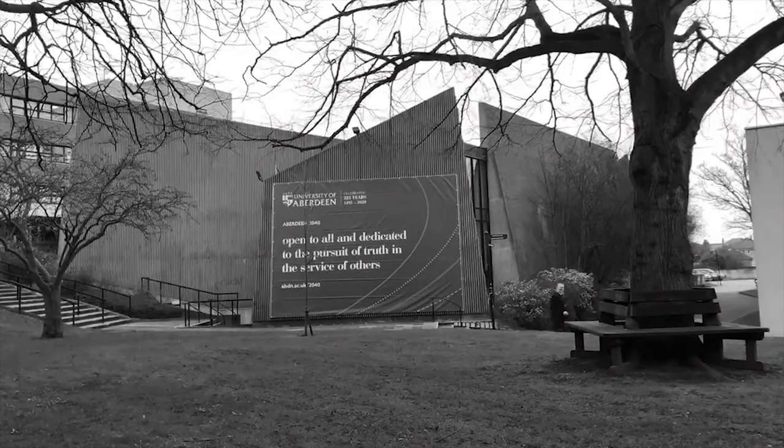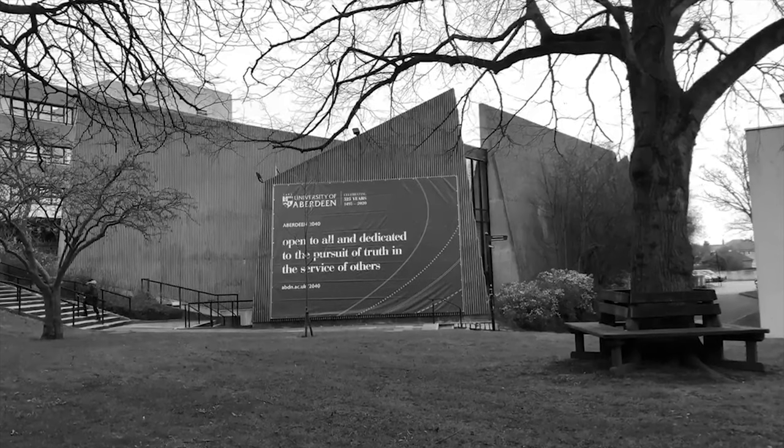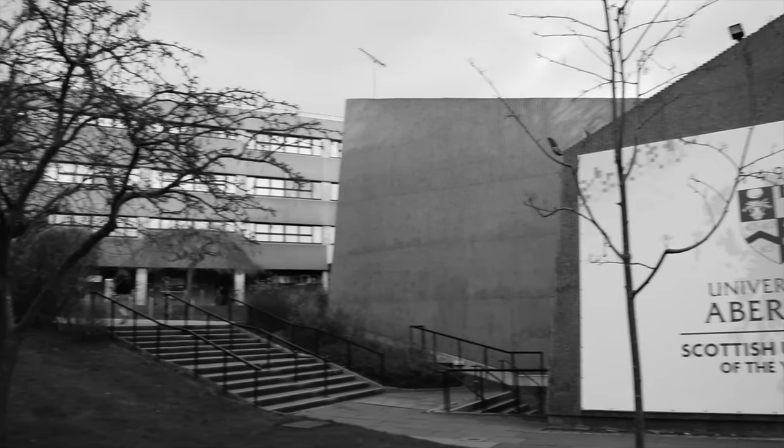One of the key buildings to the extension of Aberdeen University campus is the Arts Lecture Theatre, a brutalist building which emerges out of the ground. It is the largest lecture hall on the campus and can hold up to 600 people.